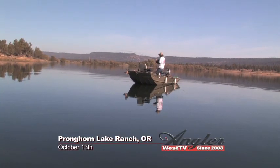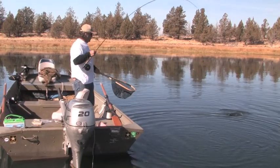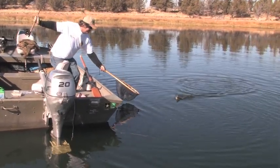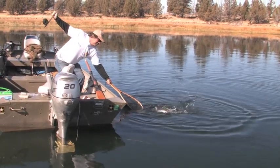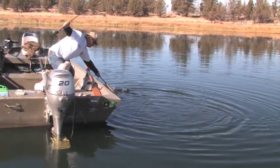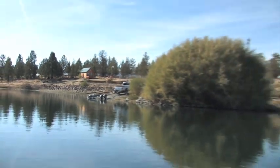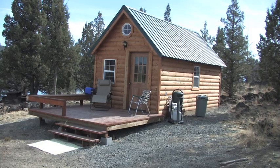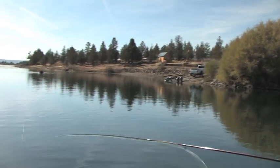Welcome back to Pronghorn Lake Ranch. I'm Justin Wolf. Roy Clark is enjoying a spectacular fall day in southeast Oregon catching hard-fighting Kamloops rainbows. Pronghorn Lake is a beautifully remote location with no nearby hotels, so do take advantage of the available cabins. People come in and spend the weekend here — it's beautiful, nice barbecue afterwards. Really nice setup, a nice overnight place.